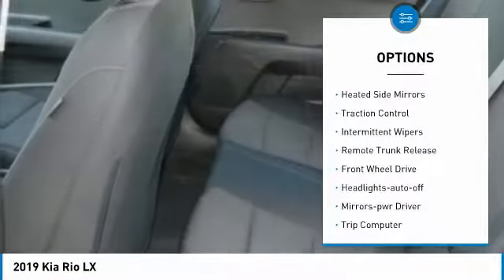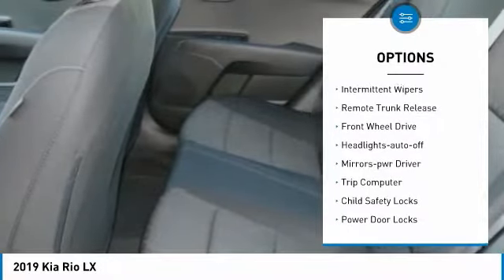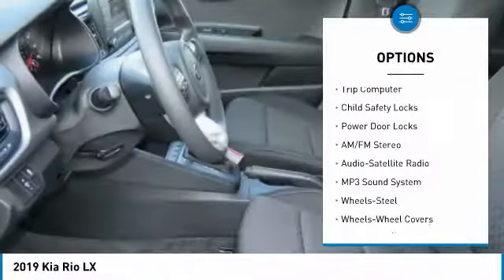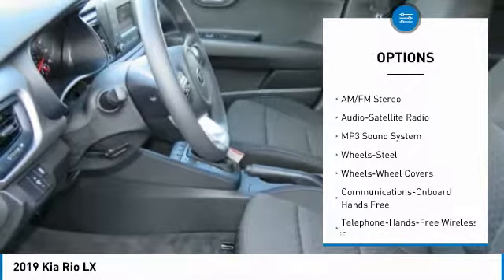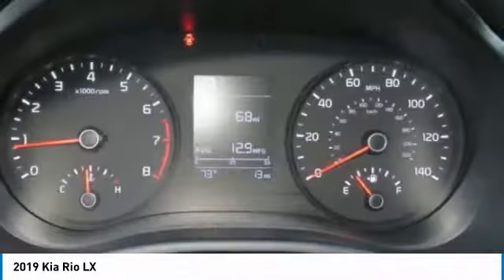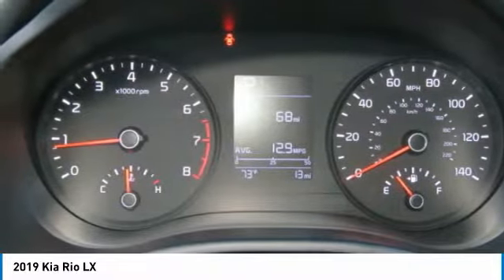Here are some of this vehicle's great options: heated side mirrors, traction control, intermittent wipers, remote trunk release, FWD headlights auto off, mirror memory, trip computer, child safety locks, and power door locks. This beauty will make even your house keys jealous — drive it today!